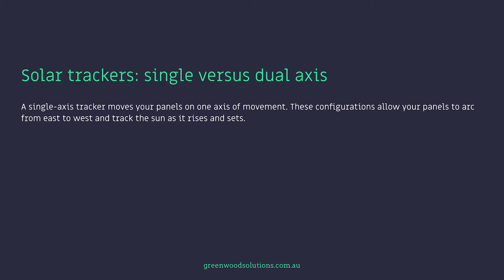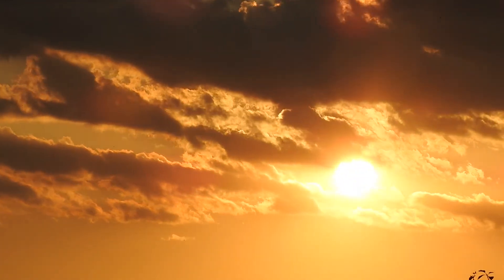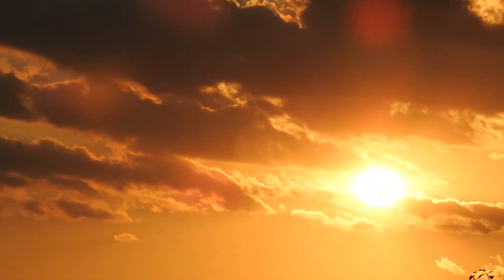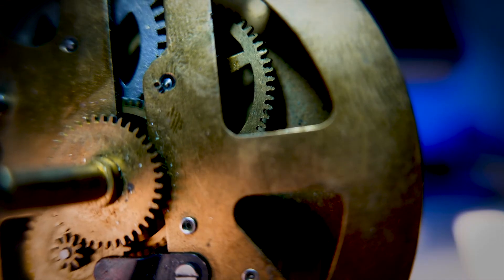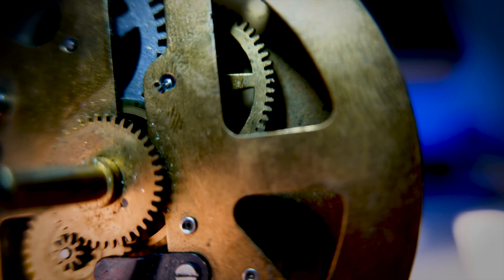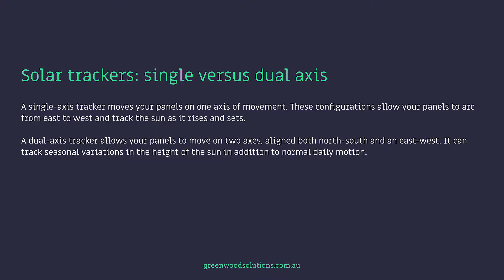A single-axis tracker moves your panels on one axis of movement. These configurations allow your panels to arc from east to west and track the sun as it rises and sets. A dual-axis tracker allows your panels to move on two axes, aligned both north-south and east-west. It can track seasonal variations in the height of the sun in addition to normal daily motion.